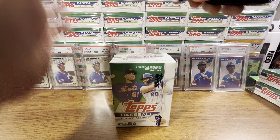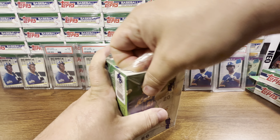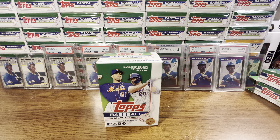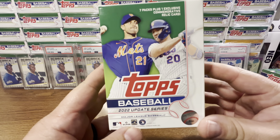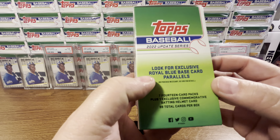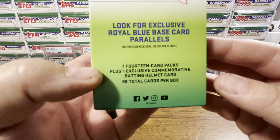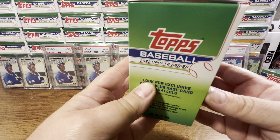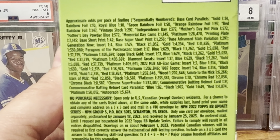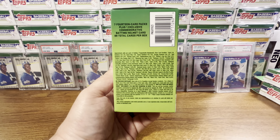We'll go through the Blaster Box first. As I cut into the box, do me a favor — hit that subscribe button, hit that bell notification so you get notified when I upload new videos, and hit that thumbs up or like button. Hopefully if you enjoyed the video it'll be shared so other people can enjoy it as well. 2022 Topps Update Series — we're going to get seven packs plus one commemorative Relic card. We're looking for the Royal Blue Base Card Parallels. Seven 14-card packs plus one exclusive commemorative Batting Helmet. 99 cards per box.